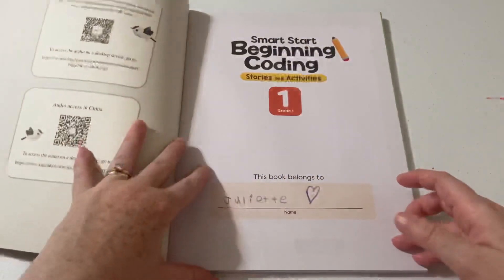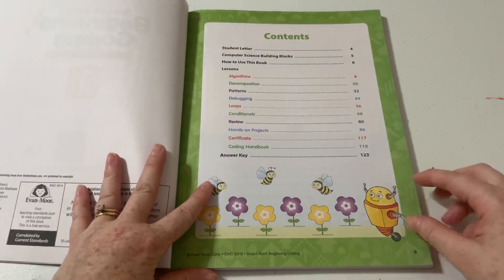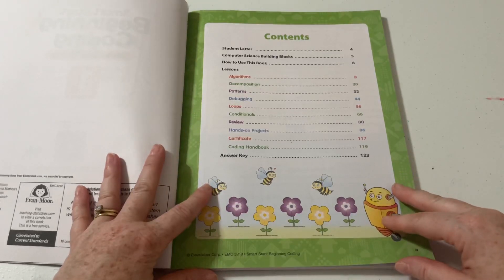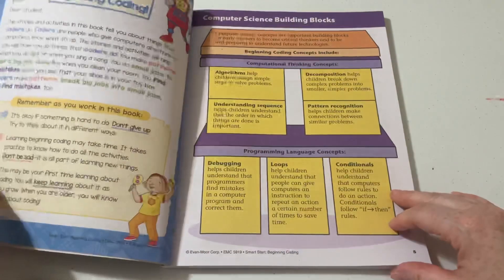So let's take a look inside this Evan Moore book and see what we get. The lessons cover algorithms, decomposition, patterns, debugging, loops, conditionals, review, hands-on projects, a certificate, and a coding handbook with an answer key in the back.